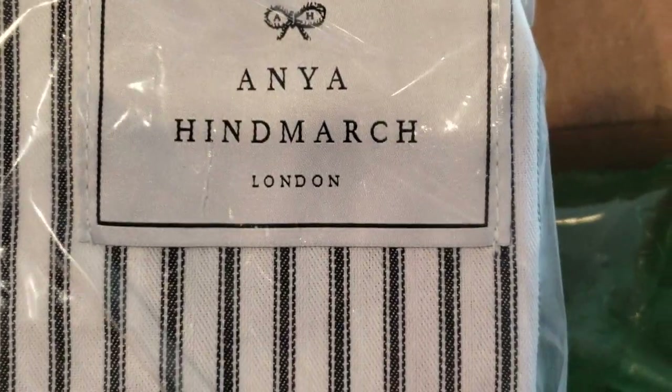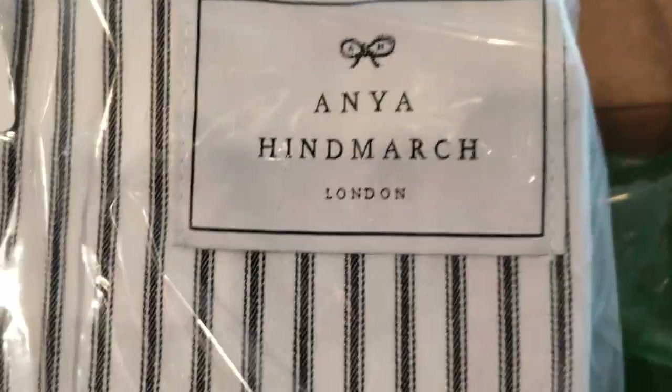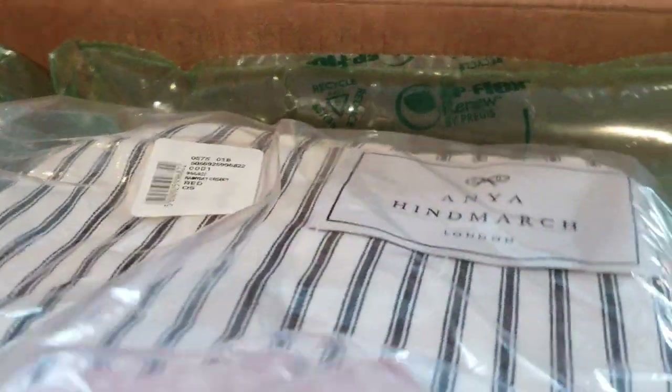Here's the tag. This is the first time I've ordered from this brand. Anya Hindmarch — is it Hindmarch? Is it Anya Himbach? Is it German? I'm not sure, but it says London. If you know how to pronounce it, please leave it down below in the comment section.